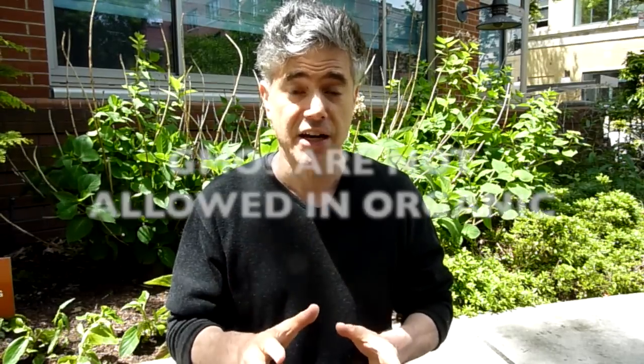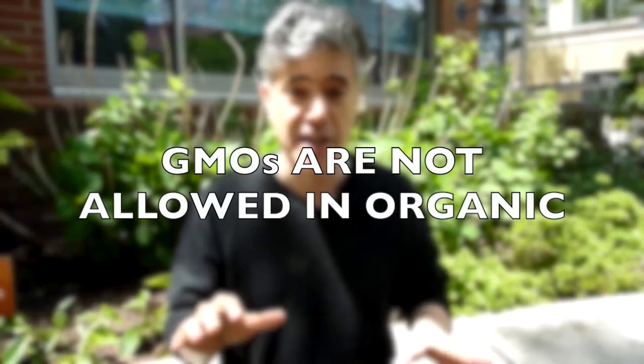What I want to leave you with is this: always buy organic. GMOs are prohibited in organic, and organic is superior to non-GMO because it doesn't have GMOs in it and all these synthetic pesticides are not allowed in it as well. I hope this clarifies the situation for you. This is Max Goldberg from Living Maxwell. Just remember to buy well, eat well, and most importantly, live well.